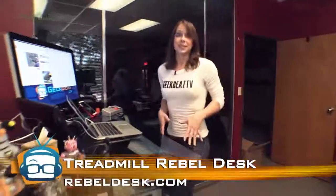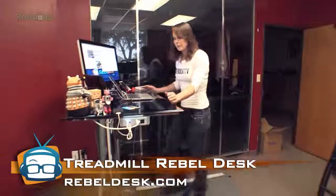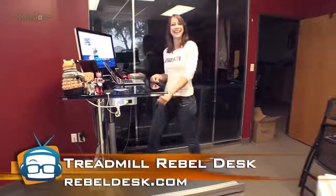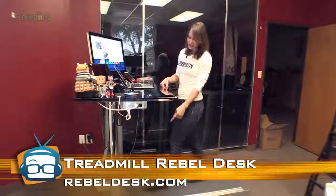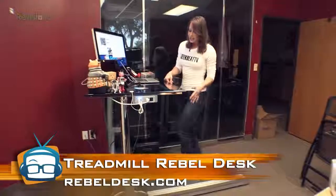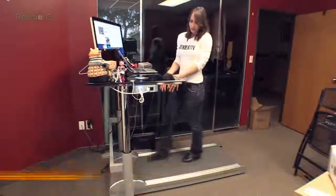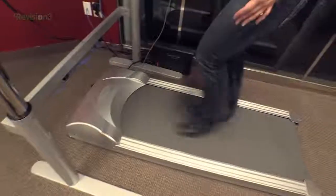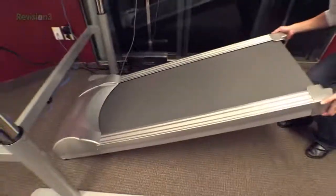This treadmill desk from Rebel Desk is actually two pieces — we have the desk itself and the treadmill. The treadmill is not a treadmill as you would see in the gym or at your house. It is basically just a pared-down version of it. It has no arms, it is small, it's lightweight, you can pick it up, and it has wheels on one end.